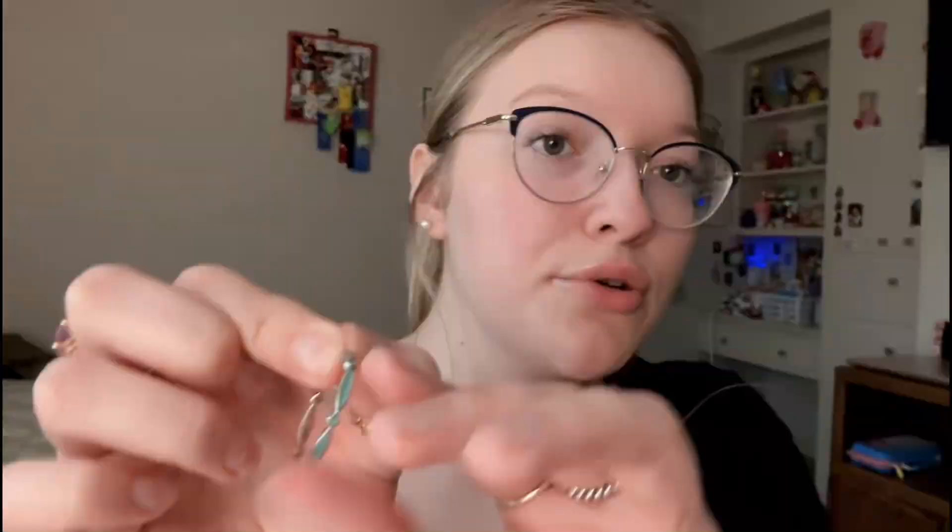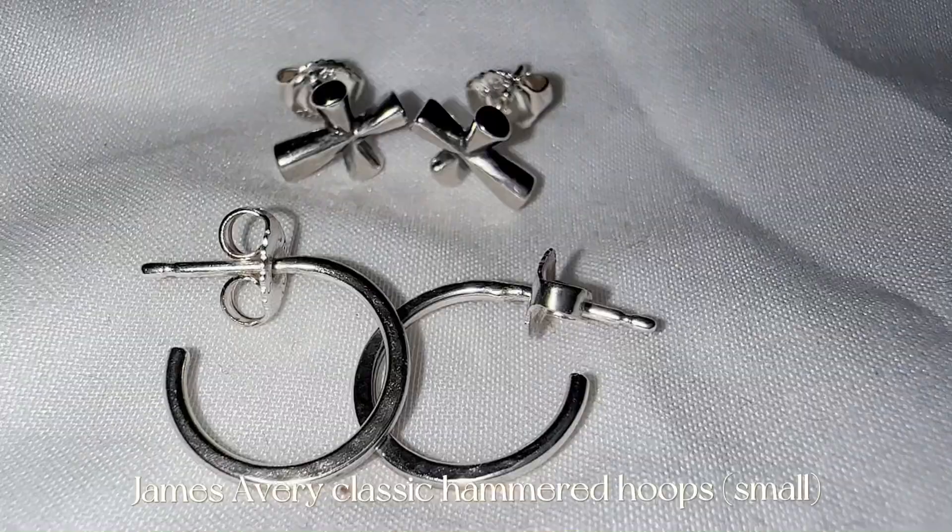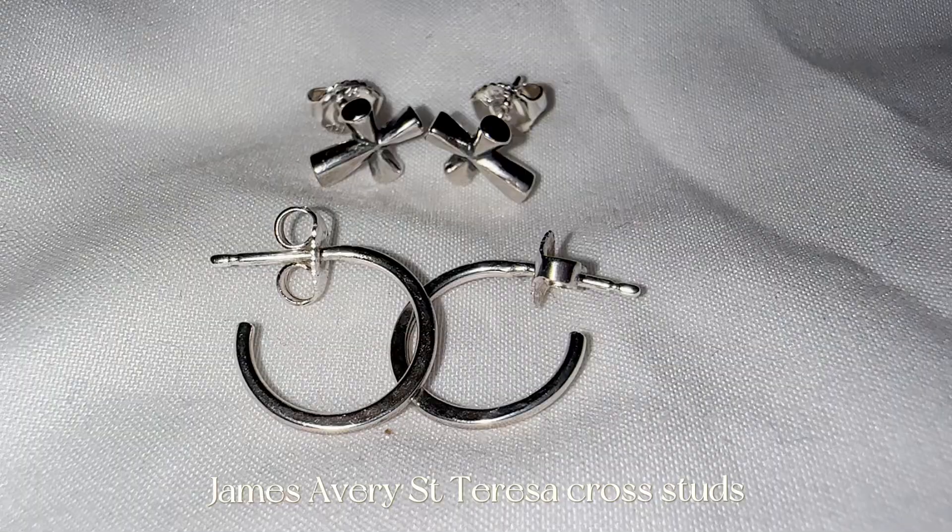And I have these blue hoops. These ones are pretty hard to style just because I don't wear a lot of blue — they're definitely super pretty but they're really hard to style. And then these are actually the last pair that I own — they are just these little tiny hoops, and then this little cross stud. I love these. They're very simple if you're going for a simple look.